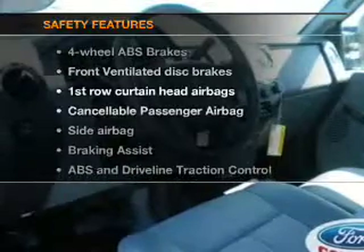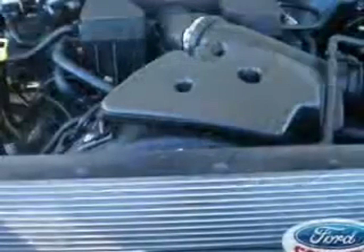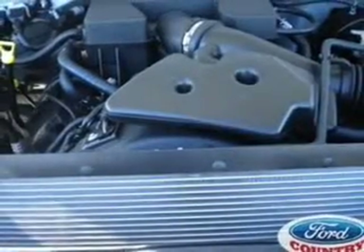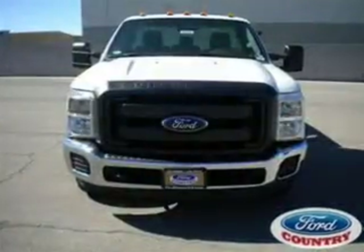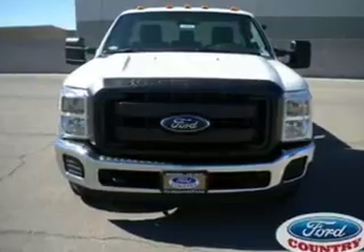And for your peace of mind, the following safety equipment is included: front ventilated disc brakes, curtain head airbags, passenger airbags, side airbag, traction control, stability control, and low tire pressure warning.